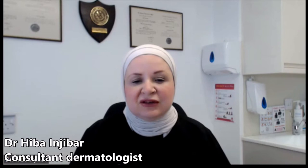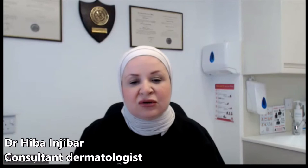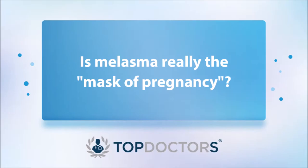Melasma is a kind of pigmentation that usually occurs on the face, in the central part of the face. So usually melasma would affect the cheeks, the forehead, and the nose area. It is a type of hyperpigmentation where there is excess melanin or pigment deposited in certain layers of the skin.